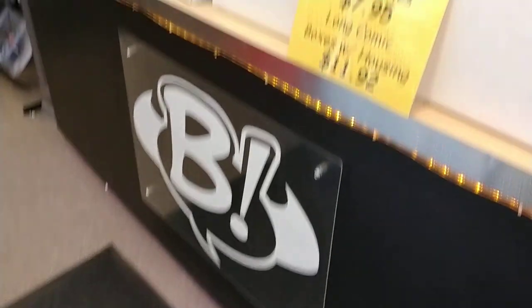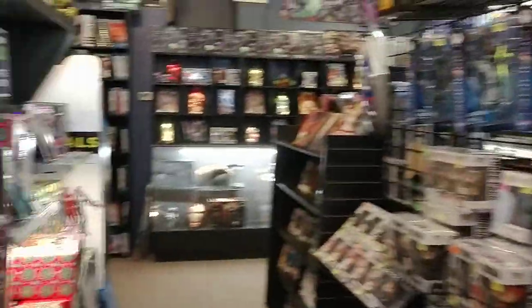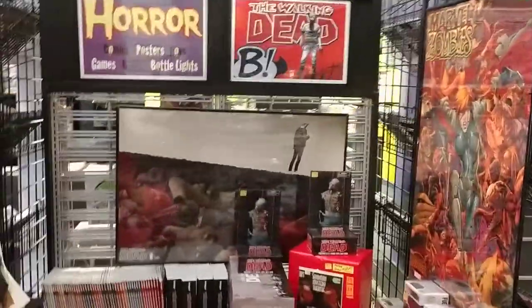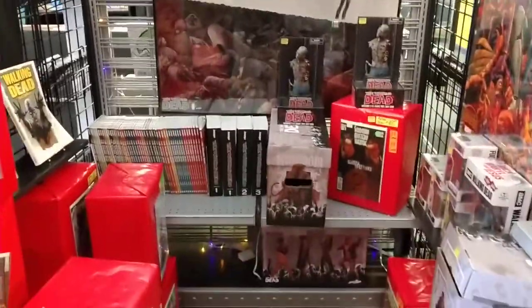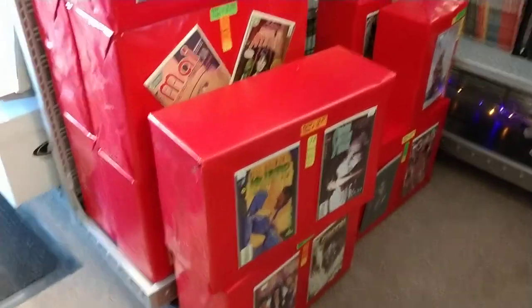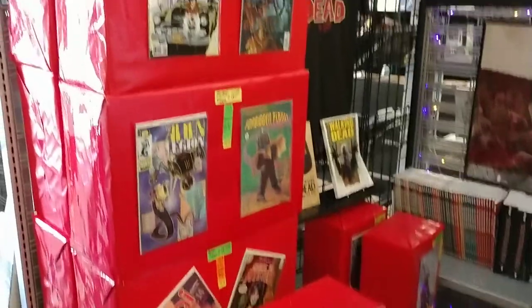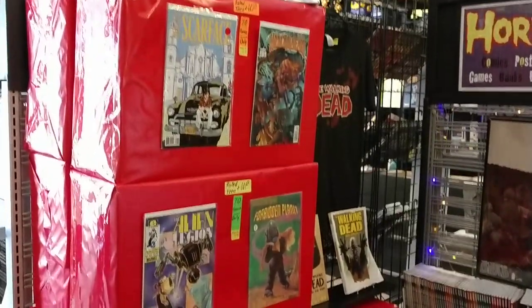Some of our box displays here, and pops. We keep horror books — a lot of our Walking Dead stuff here. More of those grab boxes. These are the red boxes, which means that they're teen and up — nothing bad, just a little more adult material.